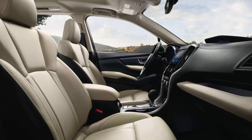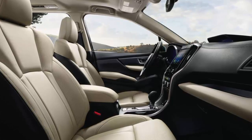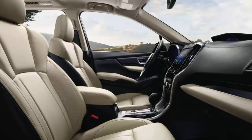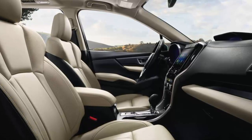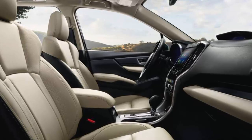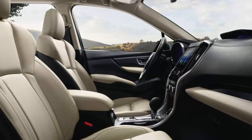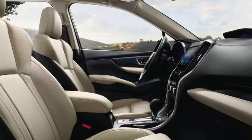Also included is Subaru's EyeSight driver assist technology, which bundles forward collision warning with automatic emergency braking, adaptive cruise control, and lane departure warning. An optional package at $2,950 for this limited trim included a panoramic power sunroof, navigation system, cargo cover, and a 14-speaker Harman Kardon premium sound system. Total MSRP including destination: $42,920.